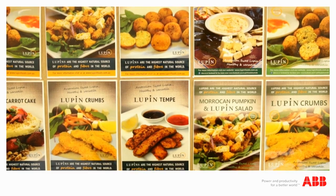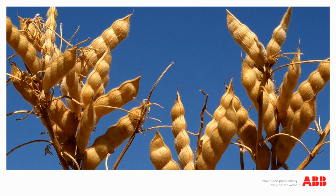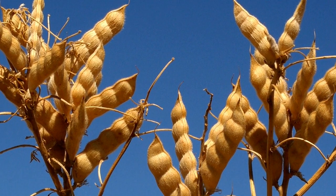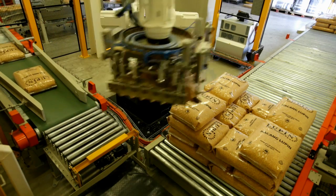West Australian manufacturer Lupin Foods Australia specialises in a range of foods based on Australian sweet lupin, which has been developed to meet the growing demand. Today, we take a look inside Lupin Foods Australia's Perth operations,